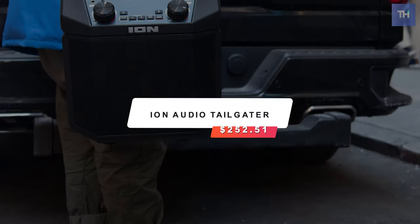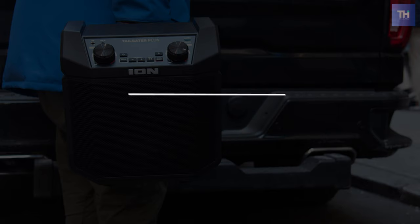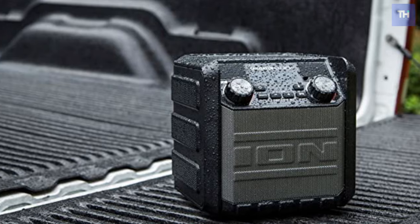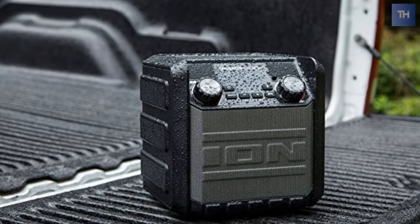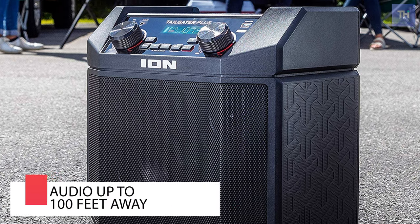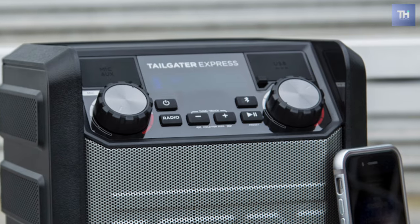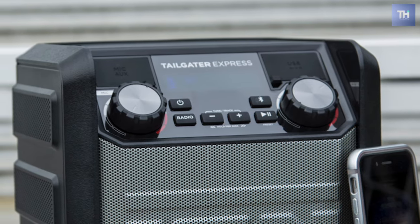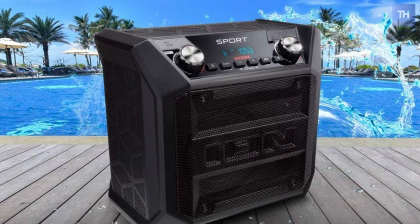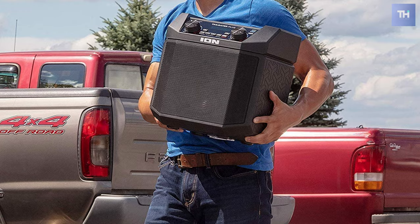At number three, we have the ION Audio Tailgater, costing $252. ION delivers superior audio in a well-crafted, compact, portable speaker that's perfect for outdoor activities and on-the-go sound. Unboxed, this Bluetooth speaker stands a little over a foot tall and is about half the length of your average drink cooler. It's coated in a durable, matte black material that makes it great for outdoor use. The Tailgater Plus is the modern man's boombox, offering a range of options for playing and boosting sound.